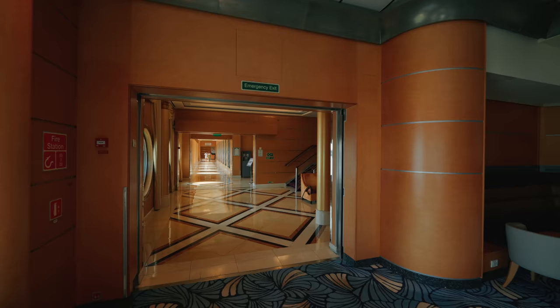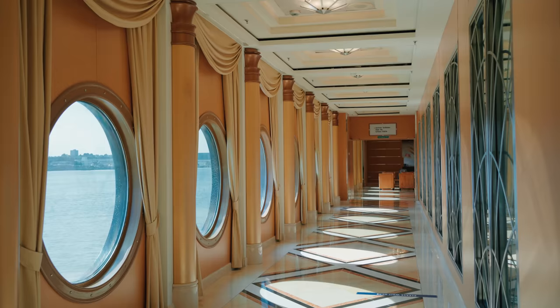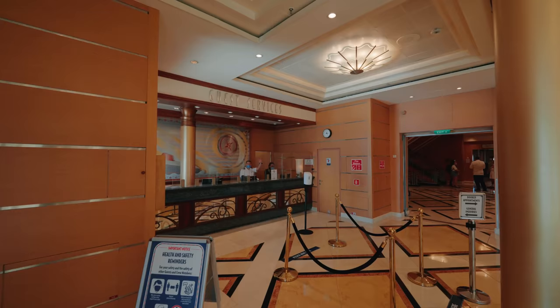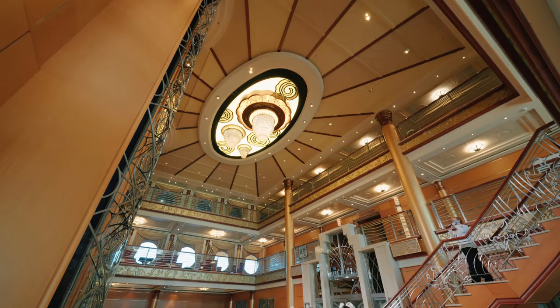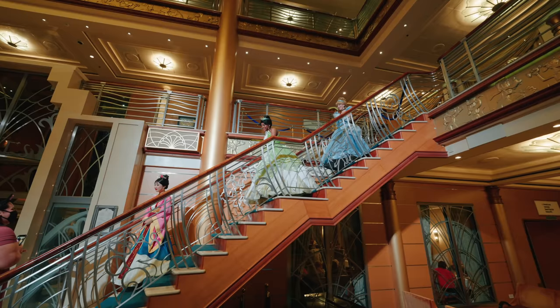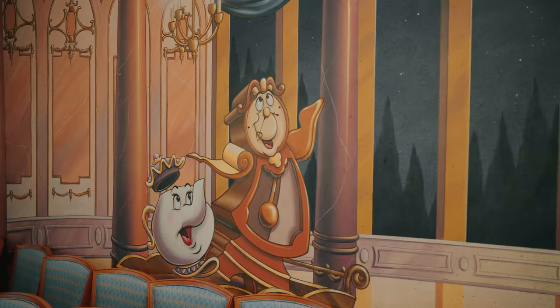Moving forward you'll see that secret stairway we were just talking about — it's a great shortcut. On deck three in the main atrium you'll find the guest services desk if you have any problems, as well as the shore excursions desk where you can book all of your shore excursions. Then moving towards the middle of the ship we have the third and final main restaurant which is Lumiere's — a French-themed restaurant obviously after Beauty and the Beast. It's really gorgeous and the attention to detail as well as the artwork is truly stunning.